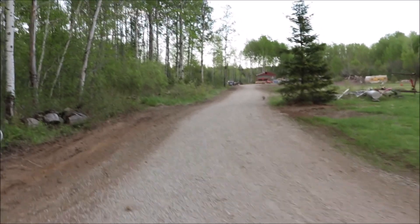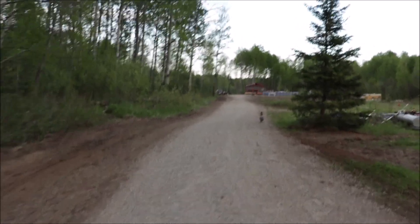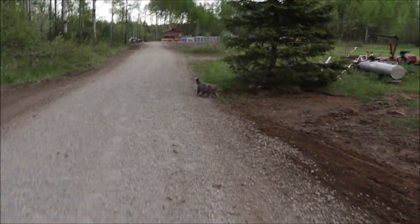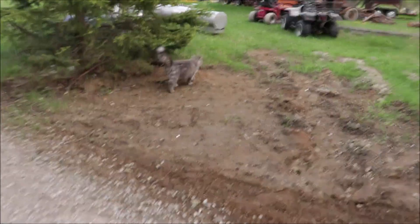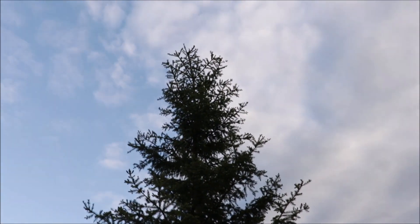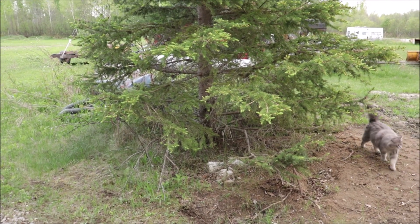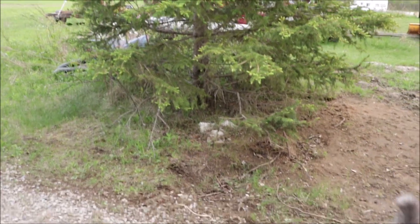That is what we did today — I spent probably four hours dragging this and trying to make it look nice with the gravel. I think it's turning out quite alright. I planted this white spruce tree too when we first moved out here — it was really short, maybe about a foot high. We dug it up out of one of our woodlots and planted it here. Look at it now.